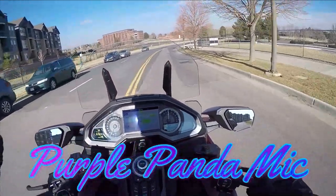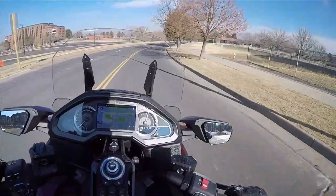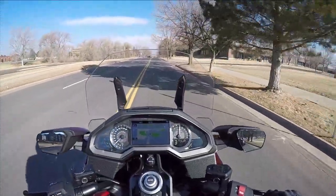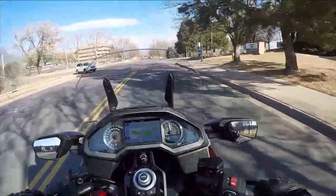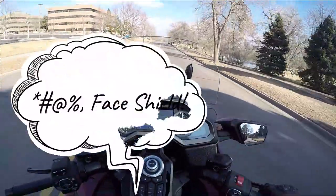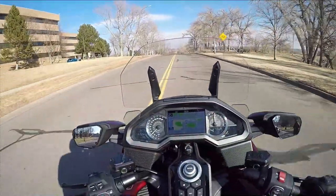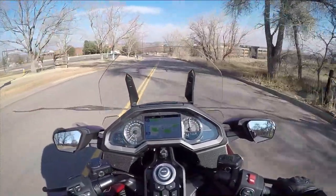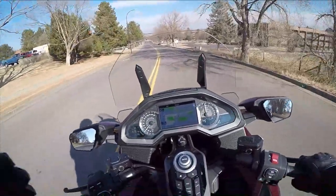Alright guys, we're back, same route. So I switched over helmets — essentially it's the same helmet, just a little bit newer model. Same camera, but this setup is my Purple Panda microphone. So I'm going to follow the same route, go face shield up and face shield down, and you guys can be the judge of what sounds better — a $10 cheapo Chinese microphone for a gaming headset, or a Purple Panda that costs four to five times the price depending where you get it from.